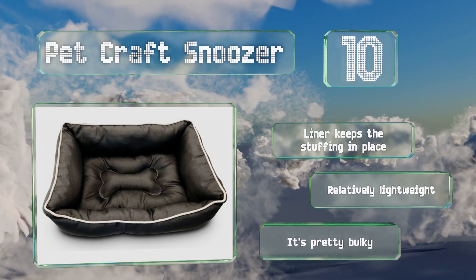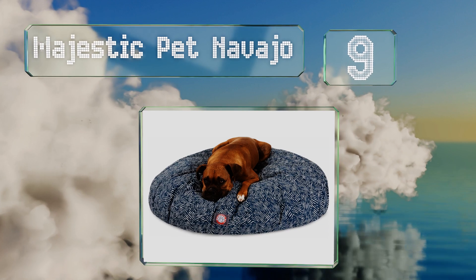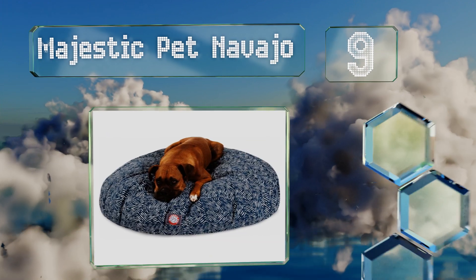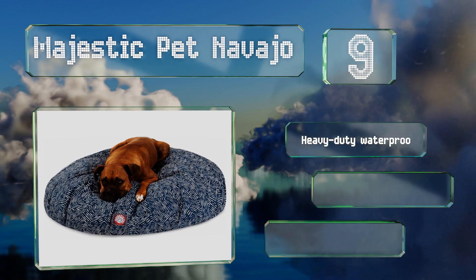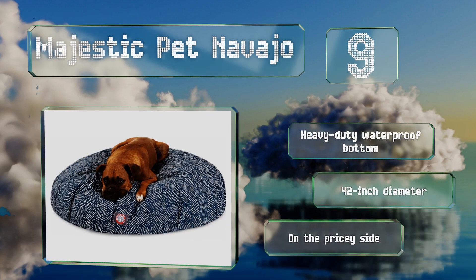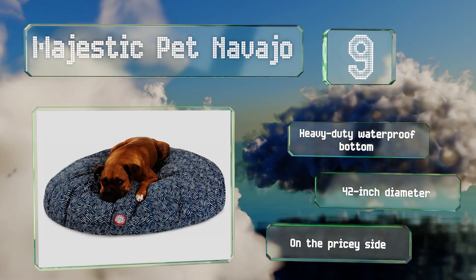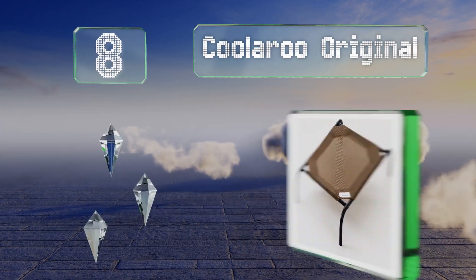Though it is pretty bulky. At number nine, what the Majestic Pet Navajo lacks in thickness it makes up for with practicality and comfort. The zippered polyester slipcover holds up nicely with long-term use, while the hypoallergenic fiberfill provides an extra soft resting spot. It's got a heavy-duty waterproof bottom and a 42-inch diameter, but it is on the pricey side.